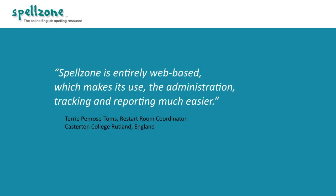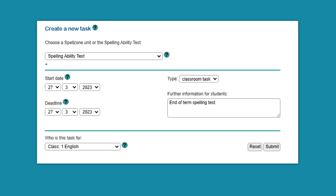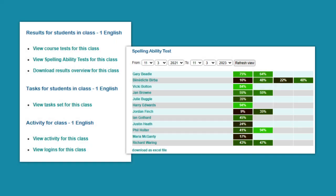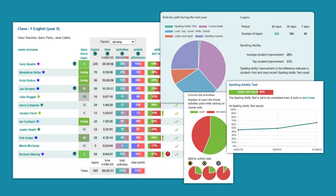Spellzone is entirely web-based, which makes its use, administration, tracking and reporting much easier. The spelling ability test can be reset whenever up-to-date information is needed and all reports are easy to download and print. A combination of at-a-glance and in-depth analysis offers insight into both the individual student's spelling journey and the whole school picture.